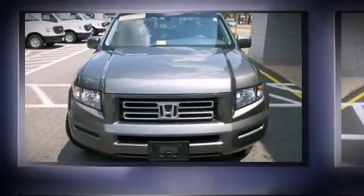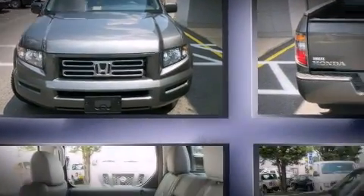Climb inside the 2008 Honda Ridgeline. This four-door, five-passenger truck still has fewer than 40,000 miles.